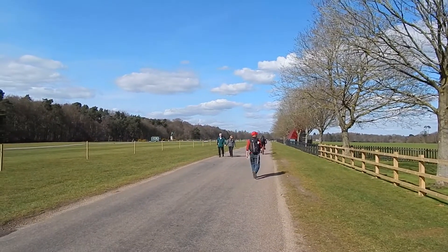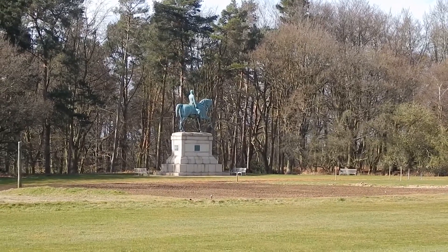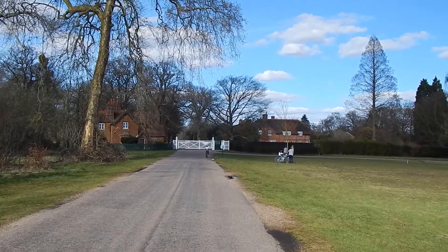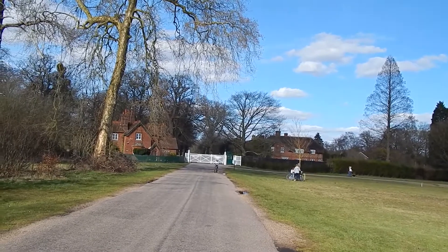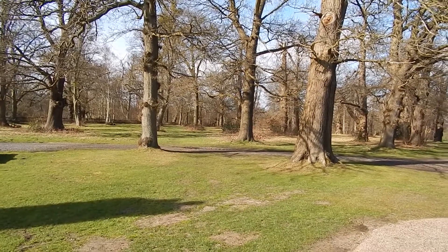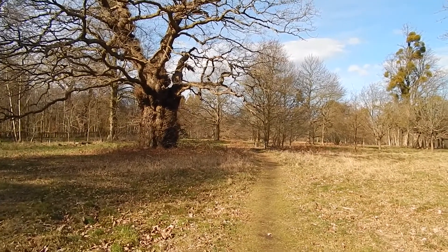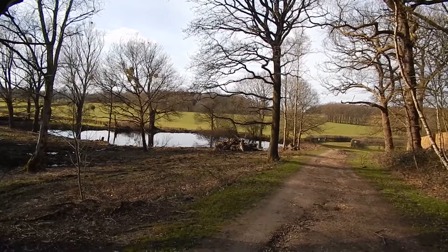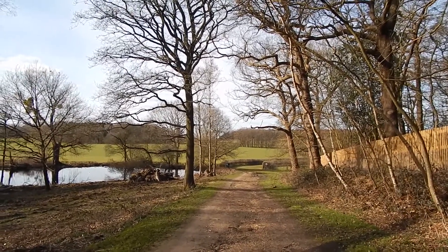Now heading towards Cumberland Gate. I think I might have gone off route a bit but the directions are very old. Interesting statue. Now at the Cumberland Gate, which is definitely on the Countryway as it's in the route description. Once through the Cumberland Gate the walk bears half left through trees, heading along this pleasant path through Windsor Great Park.